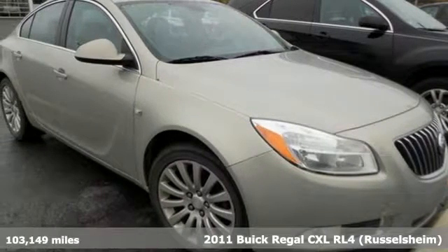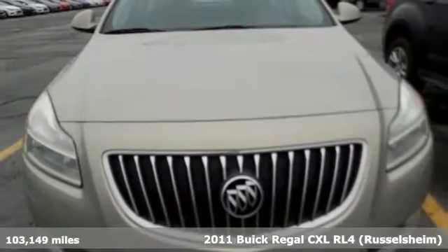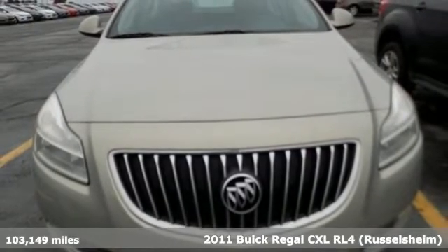It's a 2011 Buick Regal. This Regal proves words aren't necessary to make a meaningful impression.